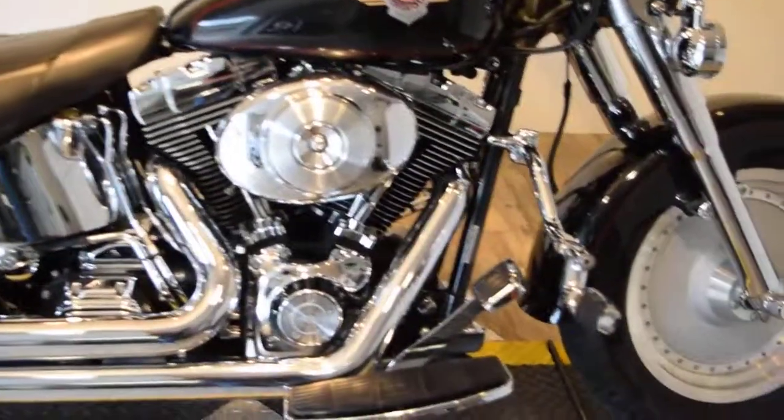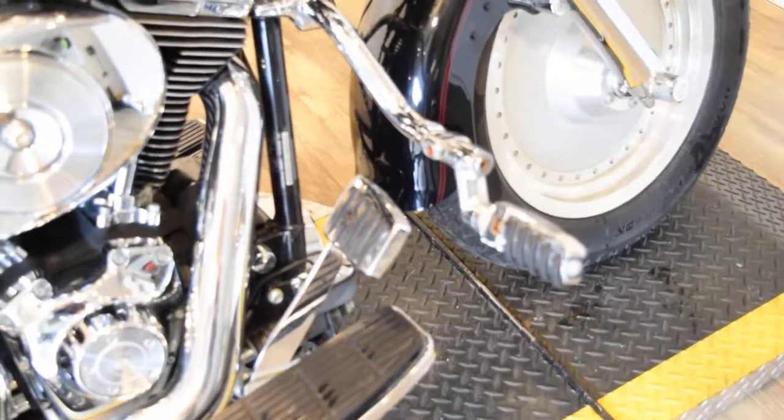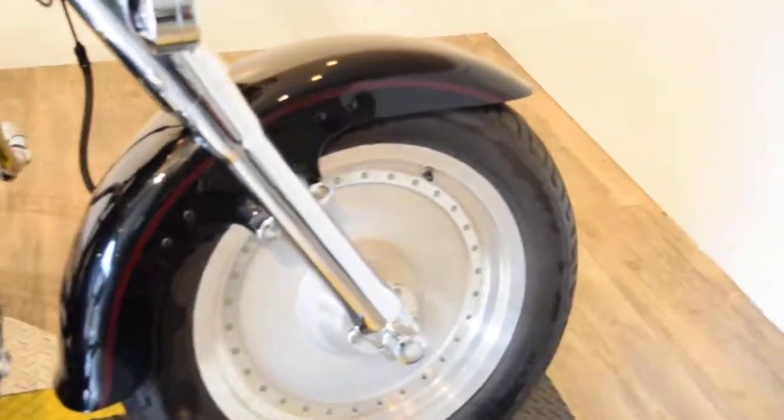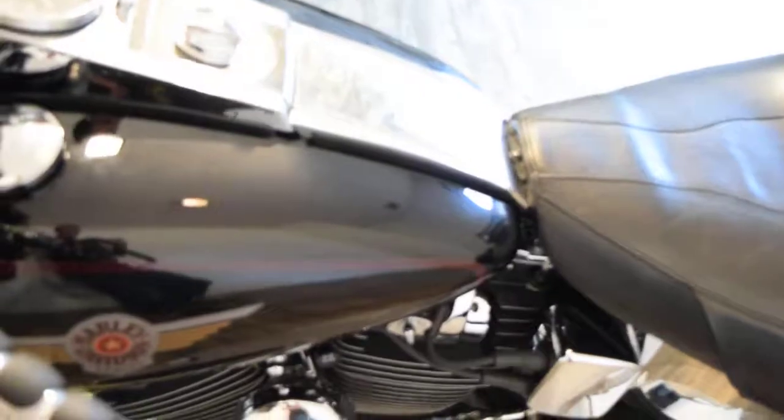It's got a lot of extra chrome on it, nice highway pegs, different floorboards and brake pedal. It's got chrome lower forks, a bat fairing, highway lights, a Kenwood speaker system, a heel-toe shifter, and chain linkage.